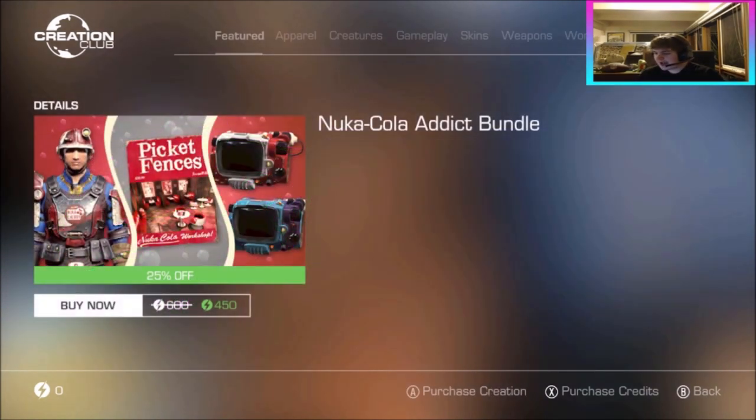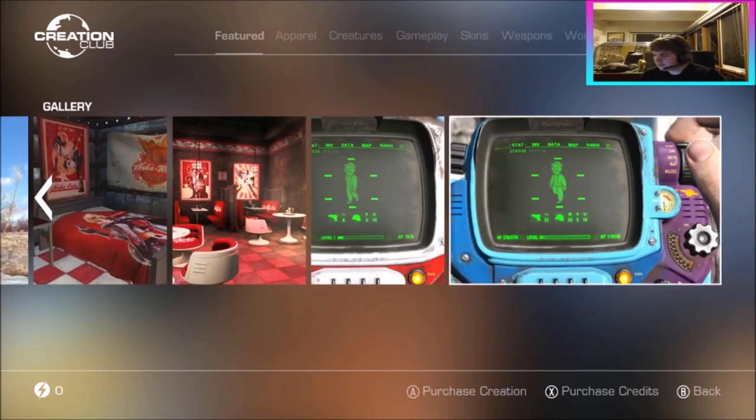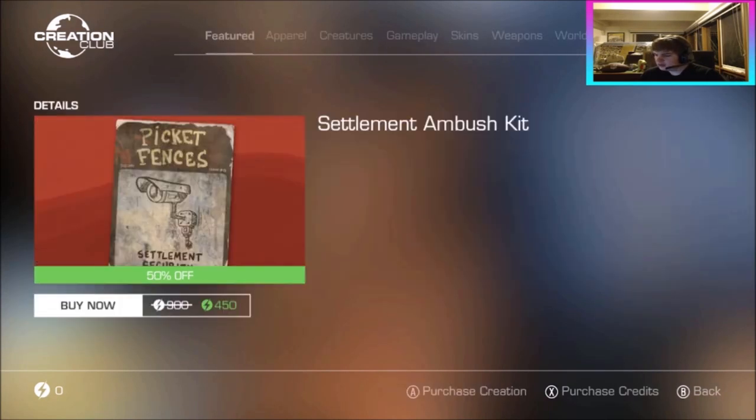So here we are on the Creation Club store. We've got the Nuka Cola Addict Bundle for 600 down to 450 — limited time only. This bundle includes five creations: the Nuka Cola Collectors Workshop, the Graphic T-Shirt Pack, the Armor Paint Job Nuka Cola Cherry, and the Pip-Boy Paint Job Nuka Cola and Nuka Cola Quantum. Together they're worth 800 credits, but as a bundle it's 600 — 25% off brings it to 450. The player home is actually really cool and the shirts are kind of cool as well.